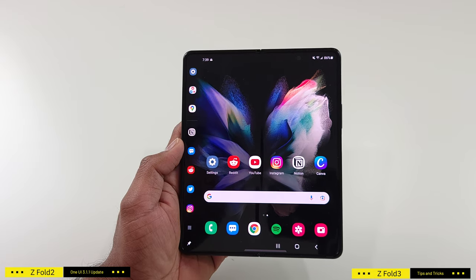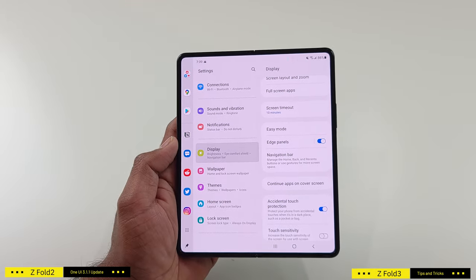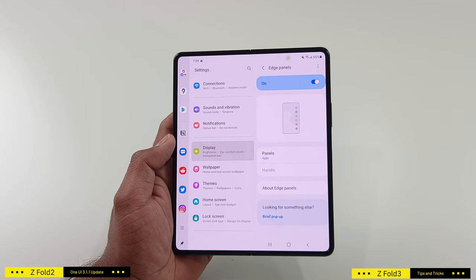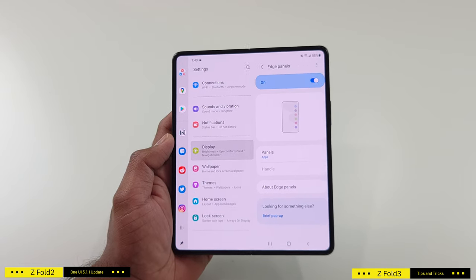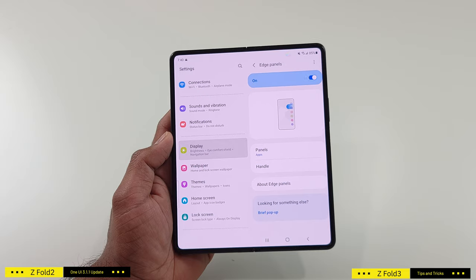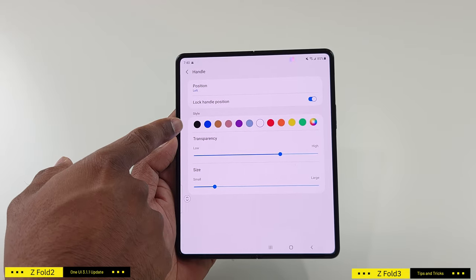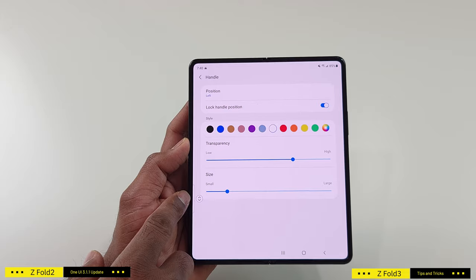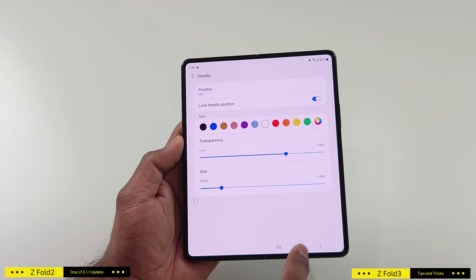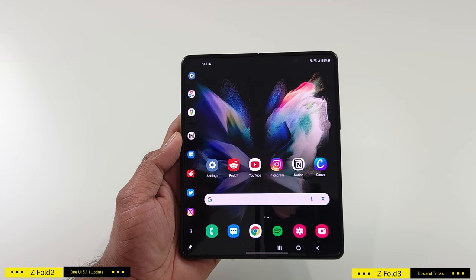If you want to configure the Edge Panel settings, go to Settings, then Display, and swipe down to Edge Panel. Here you can turn off the Edge Panel completely, or tap on Edge Panels to configure settings. Note that the handle option is disabled while the panel is pinned. If you unpin it, the handle option comes back. Tap on Handle to adjust its position and color, and use the button beside it to position the handle at your preferred location. Once configured, you can go back and pin it again. This is a great productivity feature that will transform the way you use your device.